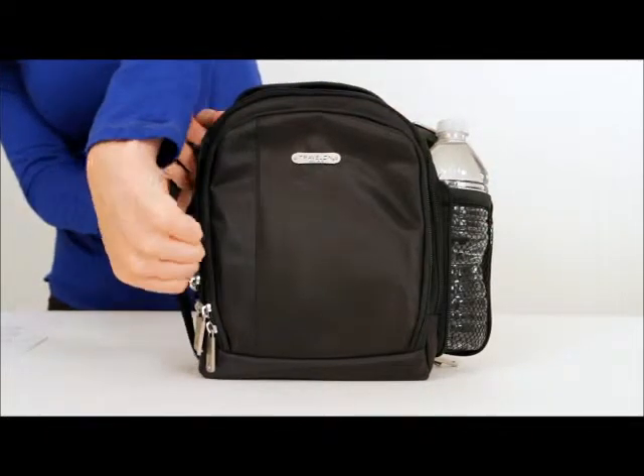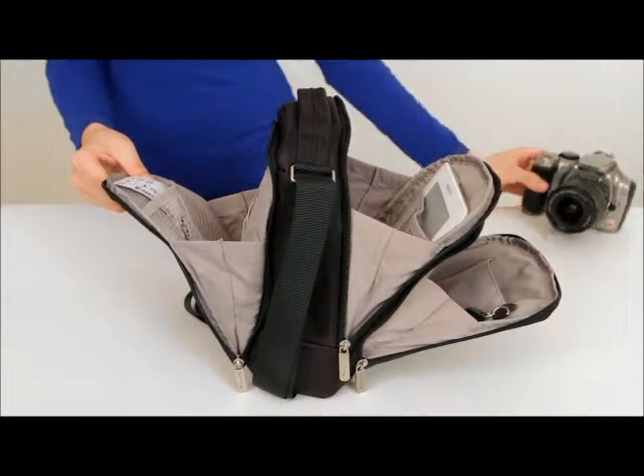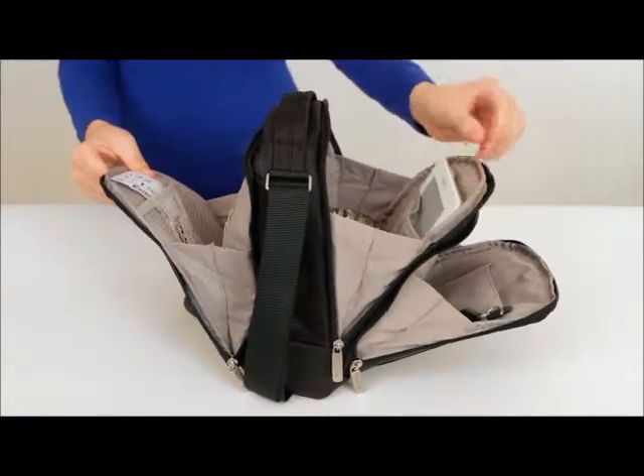And I haven't even gotten to the main compartment yet. Look at all this space! This compartment will easily hold a DSLR camera even with a large lens, and has room to spare for an e-reader and some souvenirs picked up along the way.